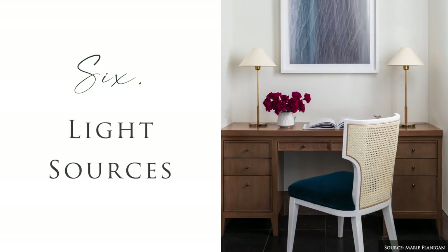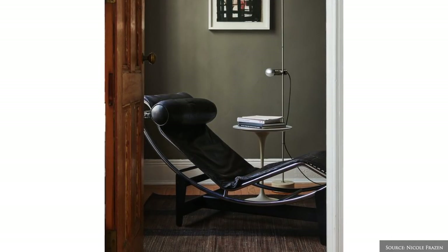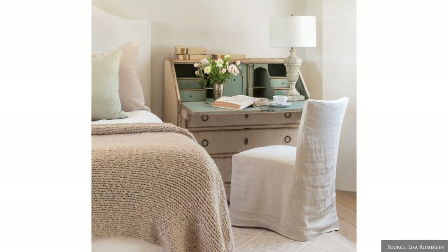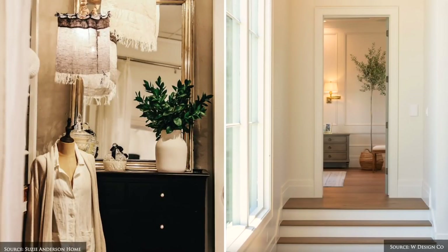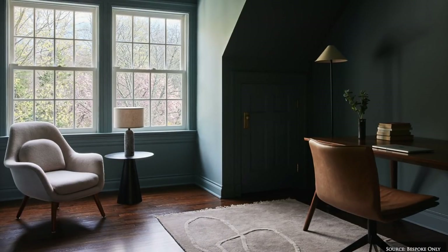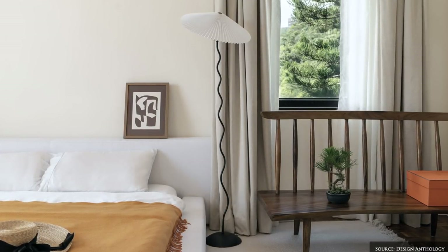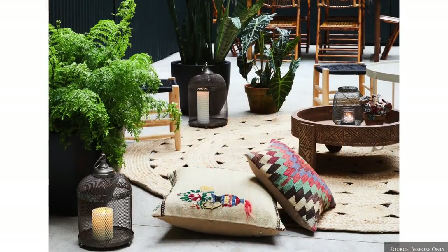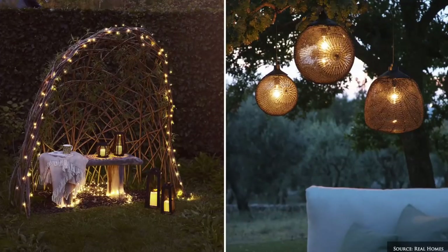Lighting selection will be specific to your needs. If you're after a cosy retreat, natural light may not be a priority. However, if your space is for artistic pursuits, task or natural light will be necessary. Light sources can include overhead LED lighting or pendants, ideally on a dimmer, as well as desk and floor lamps or a salt crystal light for ambience. If you're utilising an outdoor space, battery operated table lamps, festoon lighting or candles in hurricanes will add illumination without the need for hard wiring.